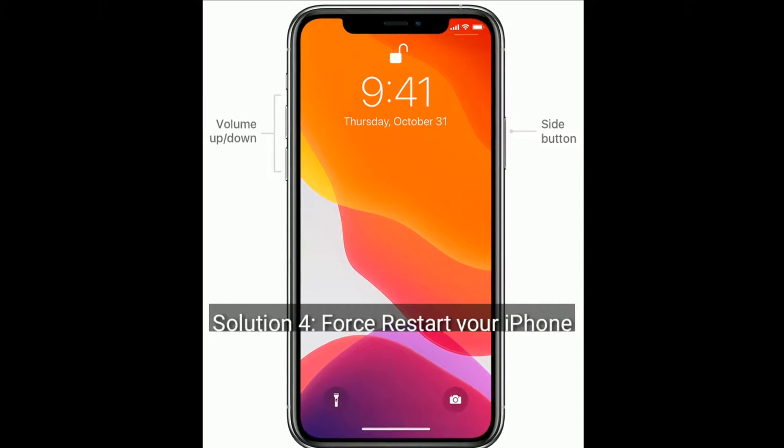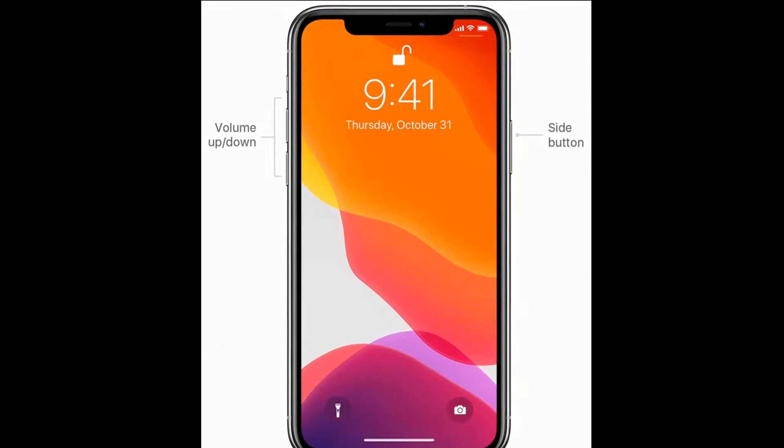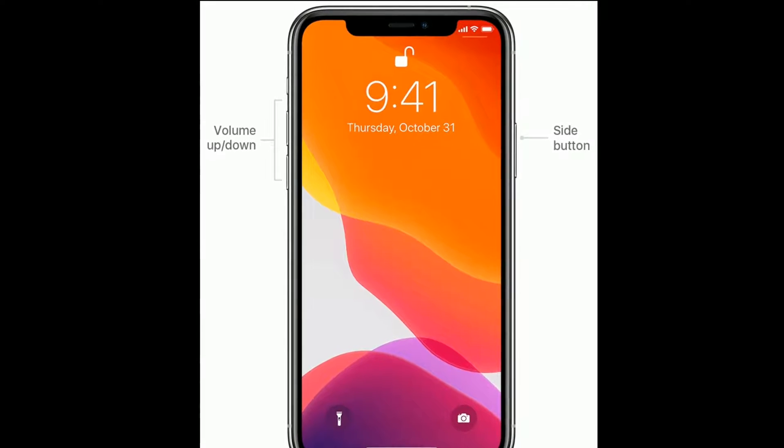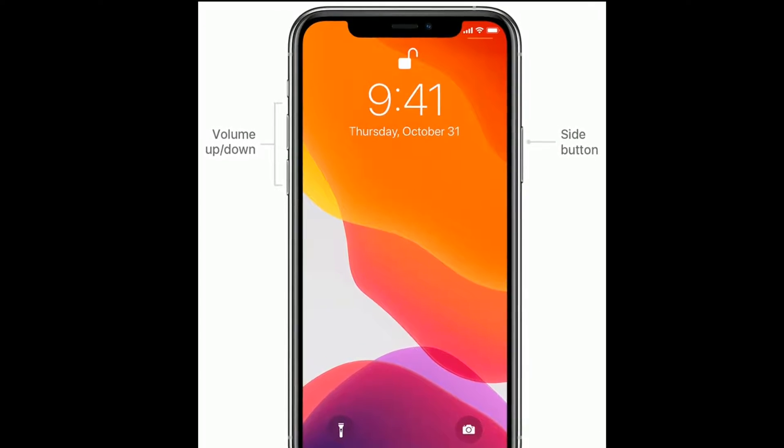Solution 4 is Force Restart your iPhone. If you are using iPhone 8 and later models and iPhone SE 2nd generation, then do the following steps to force restart.